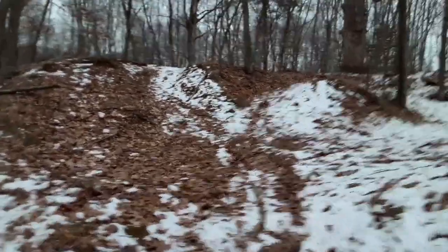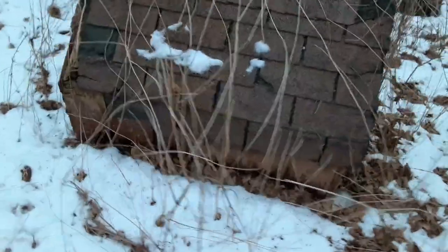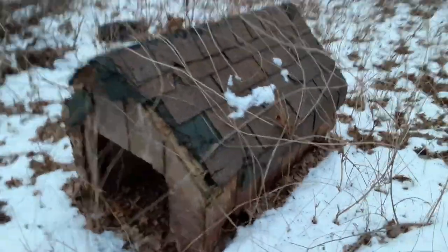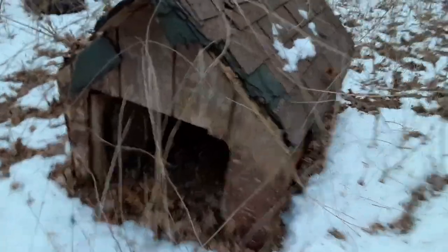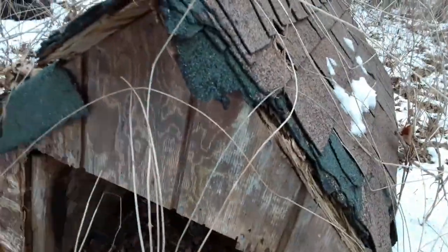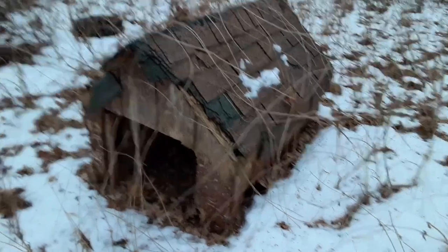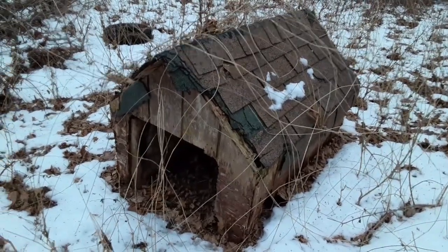Let's go find that doghouse. Yeah, look at this — it's an old abandoned doghouse. I don't think I've ever seen one of those before. It had shingles. That's kind of cool. There's a first for everything, I guess. I don't think I've seen one of these yet.